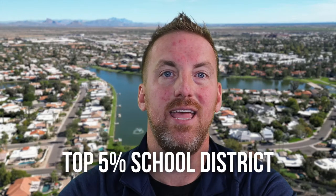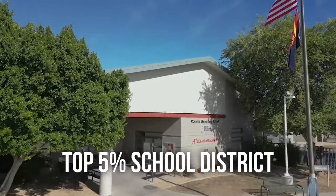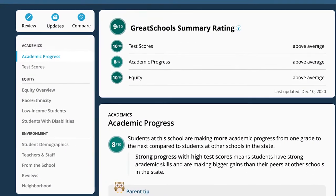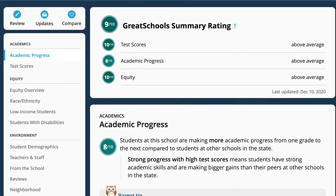If you have kids, schools are important. Arizona gets a bad rap with some schools, but McCormick Ranch in Scottsdale is a top school district — I think it's the top 5% in the state. From Chaparral High School to Cochise Elementary. If you head over to greatschools.org and look at Cochise Elementary, it's a 9 out of 10, with a 10 out of 10 on test scores and an 8 out of 10 on academic progress. So if you live in McCormick Ranch with kids, rest assured they'll get a good education from elementary school through high school.